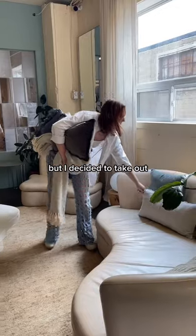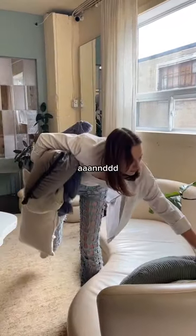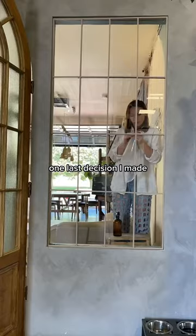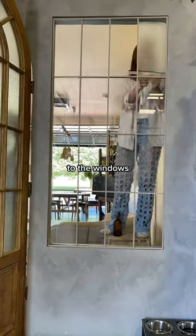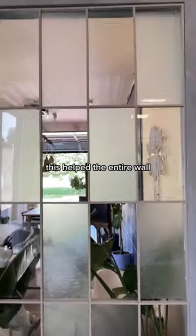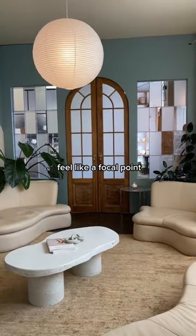I decided to take out all of the pillows, and I revisited some of the tabletops just to give them a little zhuzhing. One last decision I made was to add this film to the windows, just so they match more with the textured glass on the doors. This helped the entire wall feel like a focal point.